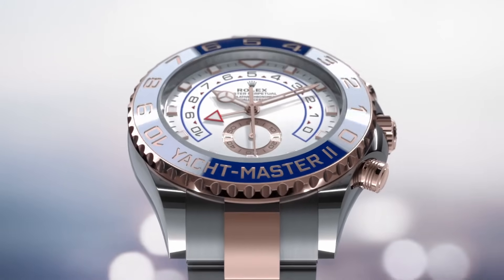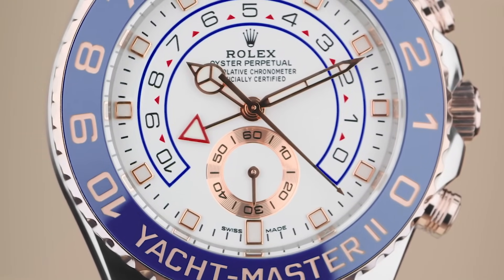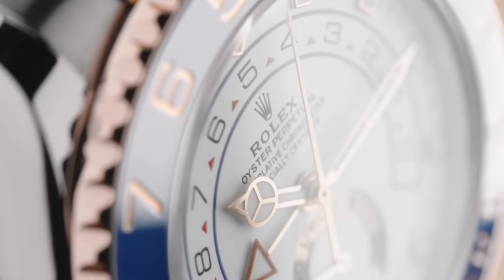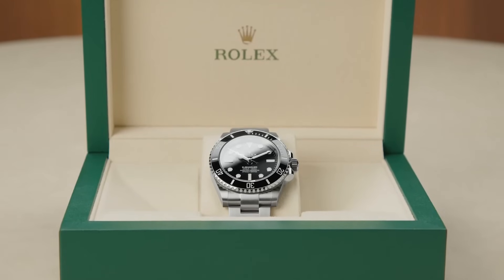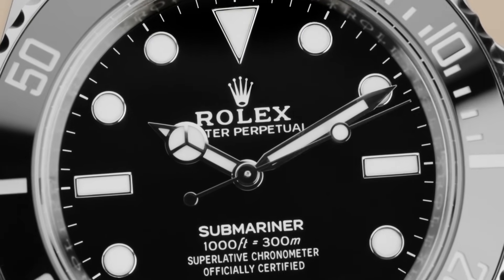The Yacht-Master II, introduced in 2007, is a testament to Rolex's dedication to yachting, featuring a regatta chronograph with a programmable countdown timer tailored for professional sailors. To get this out of the way quickly: it's hideous, far too large for any average man to wear, and the Rolex catalog has much better offerings at this price range. It's even worse than the Yacht-Master I, so it's going in the 'please discontinue' category.